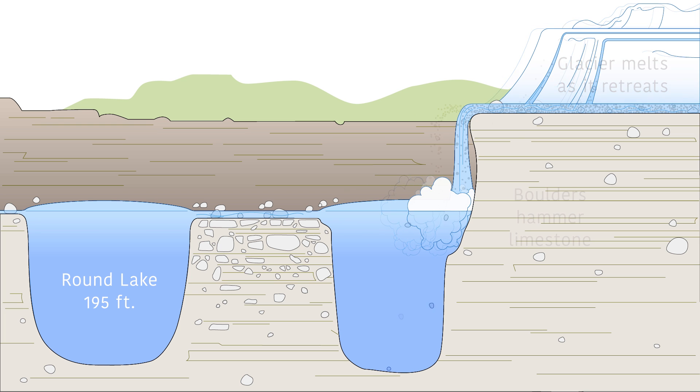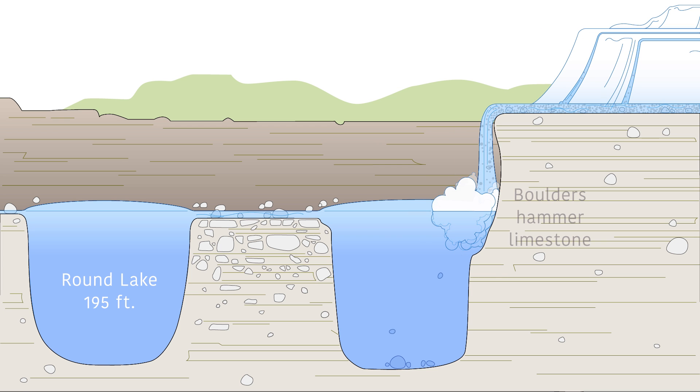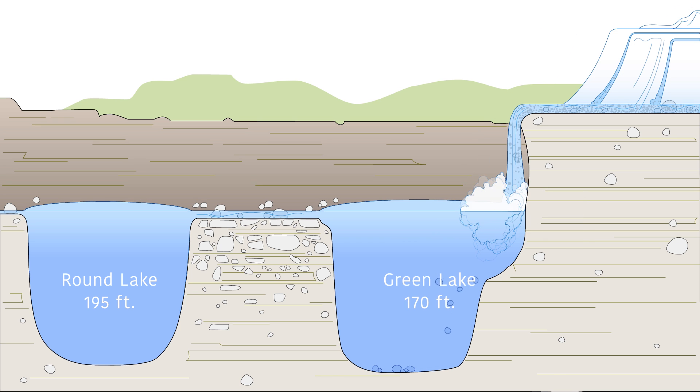The glaciers melted and formed giant waterfalls. All that grit turned the waterfalls into liquid sandpaper. They hammered the limestone rock into deep plunge pools. Today, you look around and don't see any other traces of that giant waterfall — just these lakes are left behind.